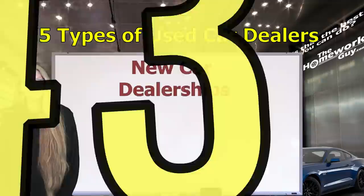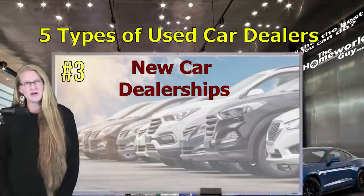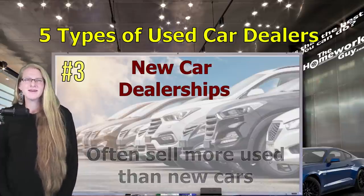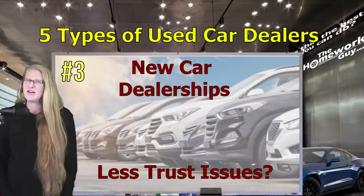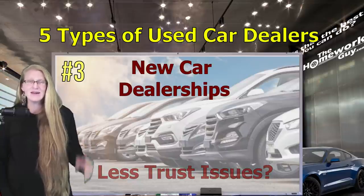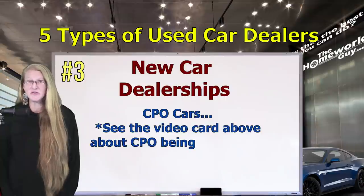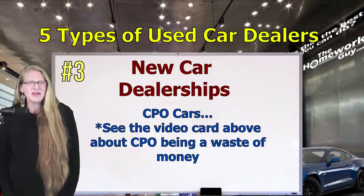Used car lot number three: the new car dealership. Everybody expects to see used cars at a new car dealership — it's definitely one of the viable options out there. While a new car dealer's focus could be argued to be on new cars, some of them actually sell more used cars than new ones. The claim that there are fewer trust issues with used cars at a new dealership? Not true. Having to answer to car manufacturers doesn't necessarily keep a dealer's nose clean. You should have your guard up here too. For those interested in certified pre-owned cars, this dealer will have CPO options, but that's not something we get particularly excited about here at the Homework Guy.